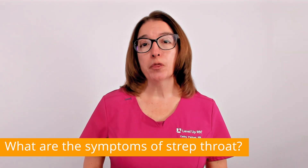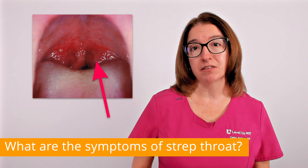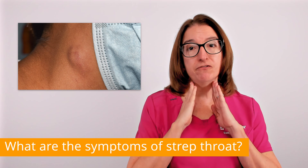In addition to a sore throat, other symptoms of strep throat include fever, pain with swallowing, red and swollen tonsils, tiny red spots on the roof of the mouth called petechiae, and swollen lymph nodes in the neck.